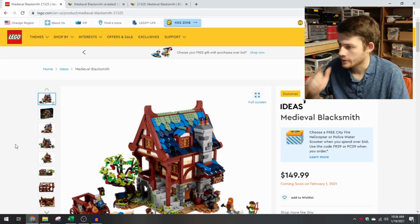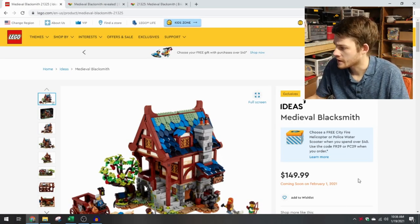Welcome everyone to Brick System Brothers. My name is Nathan Masters. LEGO has announced their Ideas Medieval Blacksmith Shop. The page is live on their website, and it says it's coming soon on February 1st, 2021.